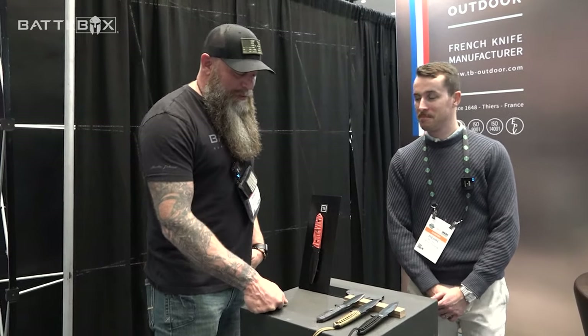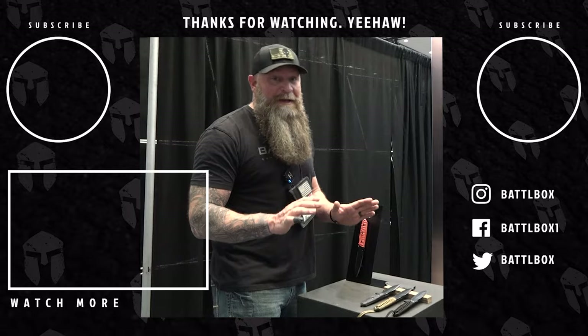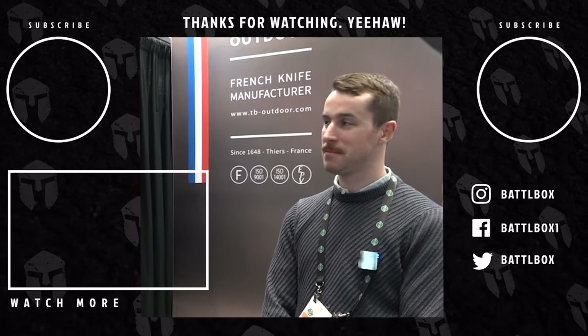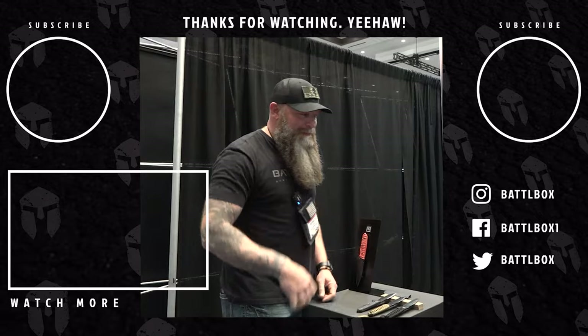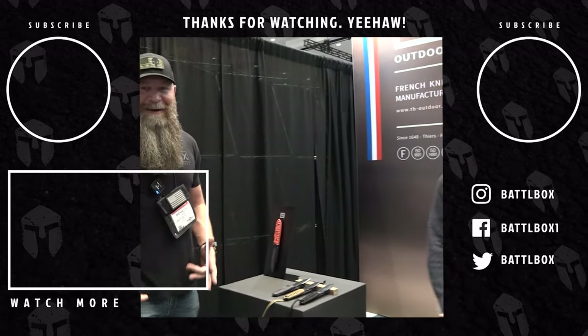That's an awesome lineup you've got. Looking forward to maybe cutting myself again with one soon! As I've said many times about knives out of France: you guys know how to sharpen a blade — surgical, razor sharp. That's the proof of it right there. Thank you, Pierre. All right, let's go find another one.